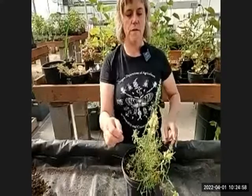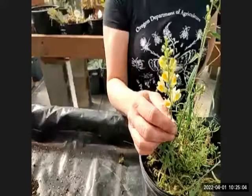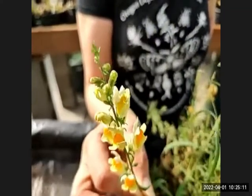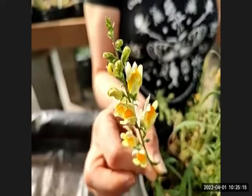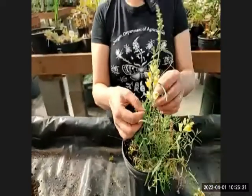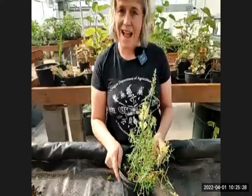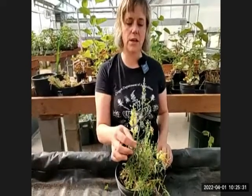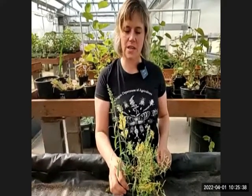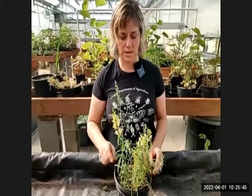Yellow toadflax, also called butter and eggs, has a snapdragon-like flower with a bright orange inner color and buttery outer petals. It has very linear, thin leaves. While not commonly found in the nursery trade, its showy appearance might cause someone to let it grow and spread. This would be a problem especially near forests or other natural areas, where it can outcompete native vegetation.